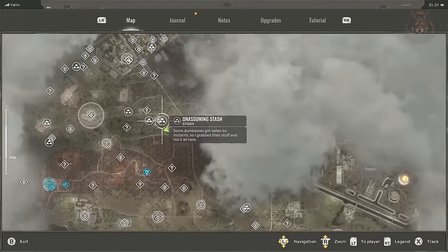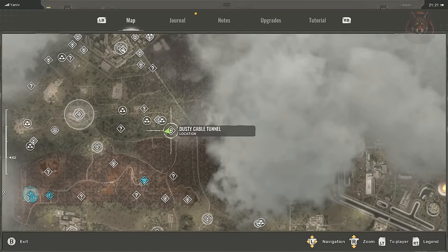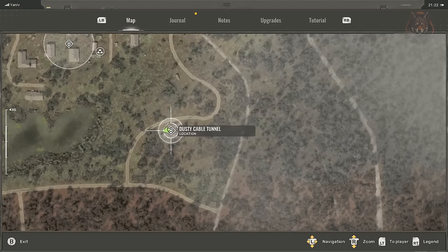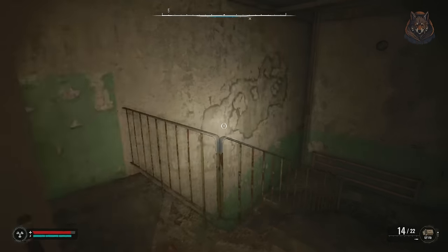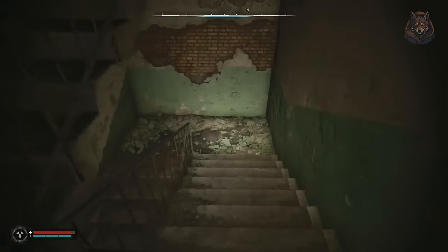Airtight polyethylene lining for the bulwark exosuit is inside of a safe in the dusty cable tunnels in the red forest. I don't think you can get in here though until you reach it during the main missions.